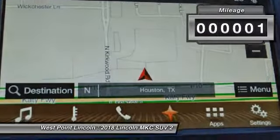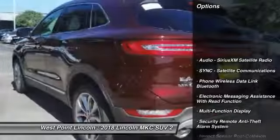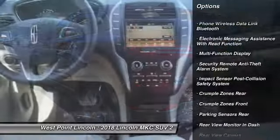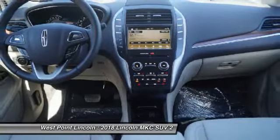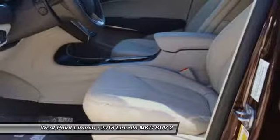This vehicle has less than 100 miles. Here are some of this vehicle's great options: remote engine start, stability control, keyless entry, traction control, power steering, cruise control, universal garage door opener, trip computer, fog lights, and child safety locks.